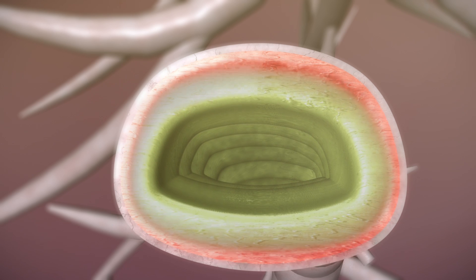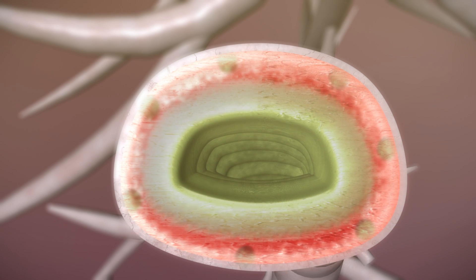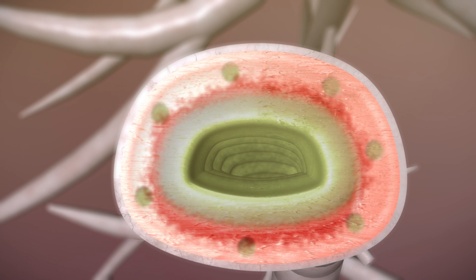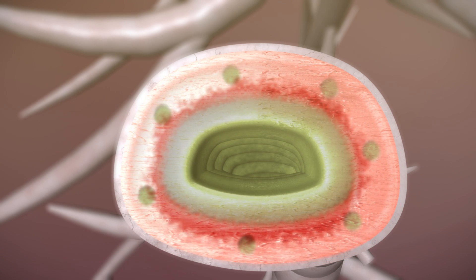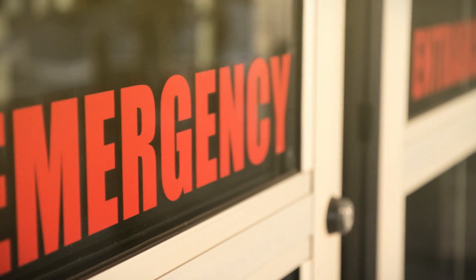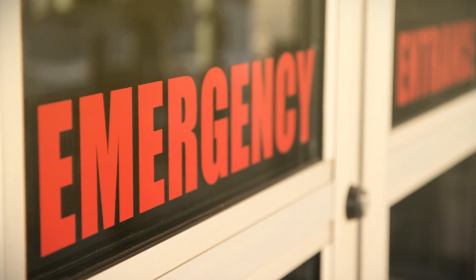Over time, this causes excess mucus to build up, causing chronic lung infections, unproductive cough, shortness of breath, and lack of oxygen to the rest of the body. Unfortunately, this is one of the leading causes of death and one of the top reasons people are admitted to hospital today.